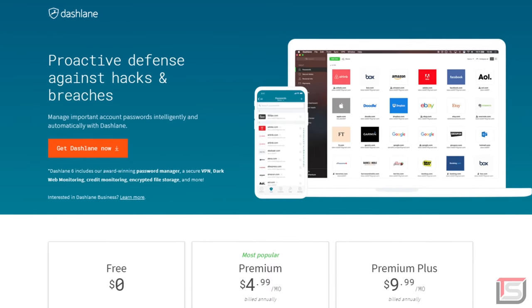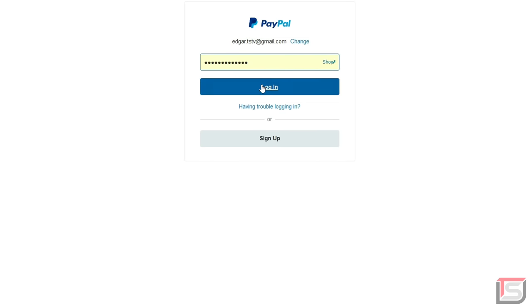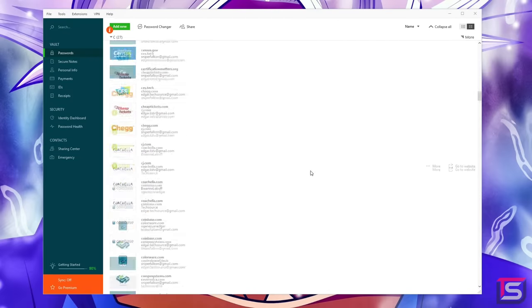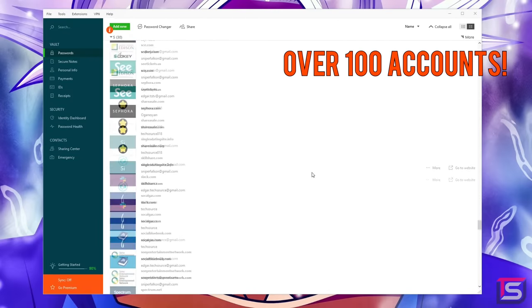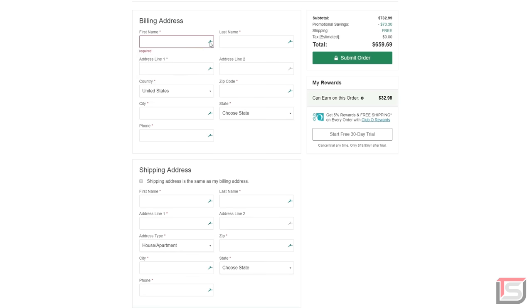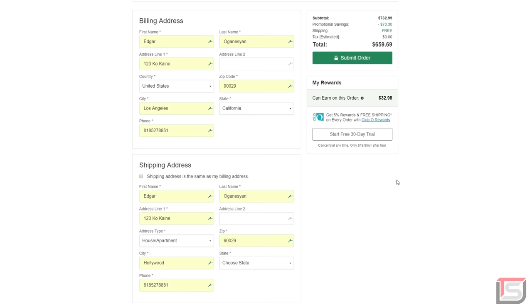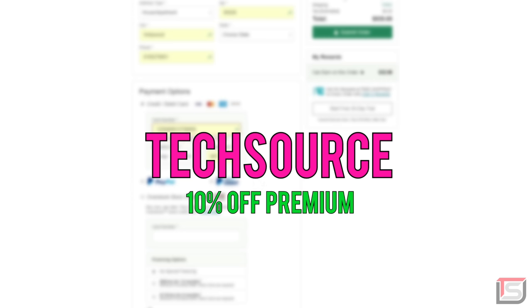Huge thanks to Dashlane for sponsoring today's video. Dashlane is a password manager that keeps track of all your passwords in one place. I have over a hundred different accounts and Dashlane removes the stress of having to remember each password. I like it more than other services because it's more user-friendly and has a great password generator. You can auto-fill credentials and valuable info seamlessly. Subscribers can get Dashlane premium free for 30 days using the link below, and use code 'techsource' for 10% off.